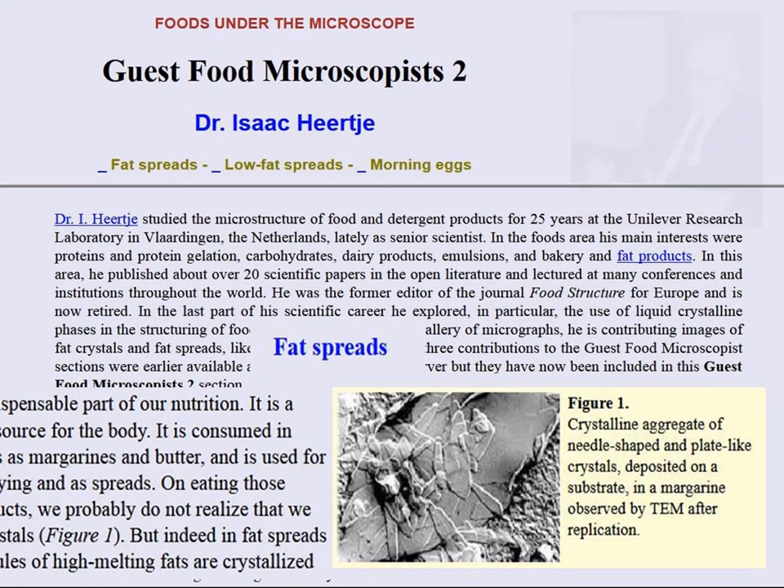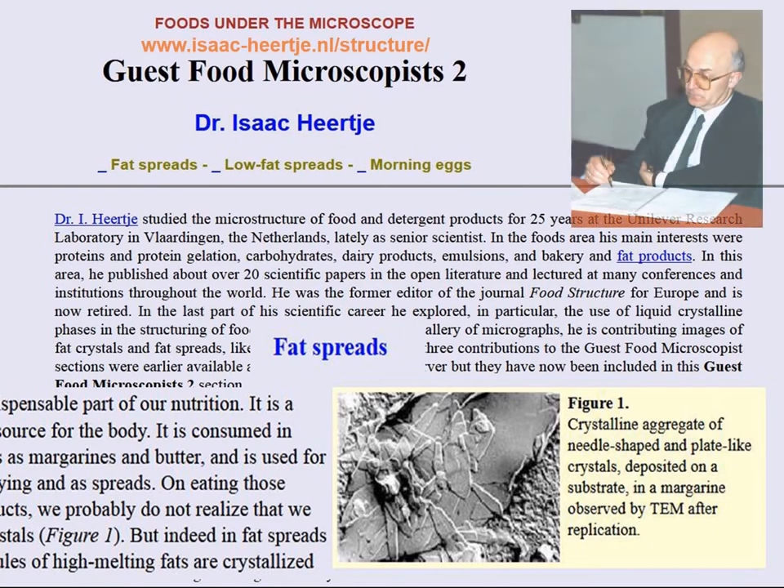Dr. Isaac Hirtje, whose name the award is bearing, has been a world-known food research scientist based in the Netherlands. His special interests were milk products and fats and oils. His articles on fat spreads and eggs are still being hosted on my website as shown here.